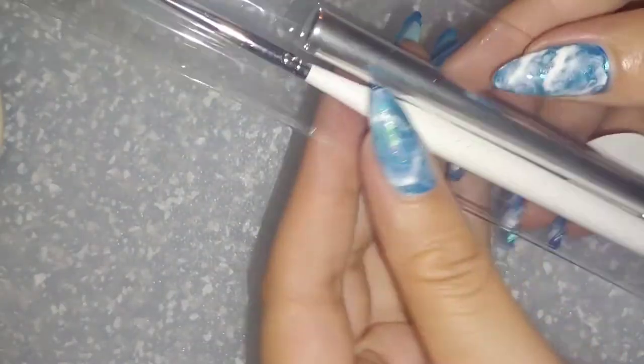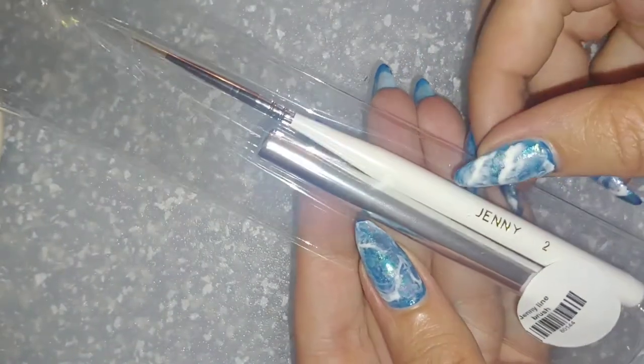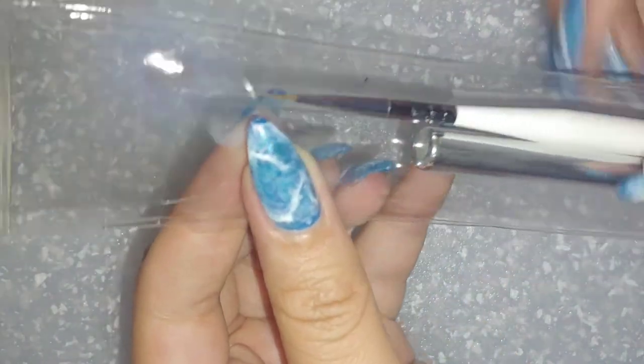Speaking of Nailed It videos, I had to get this Jenny number two art liner — just for when I'm doing words and other intricate designs, I really wanted to get that one.